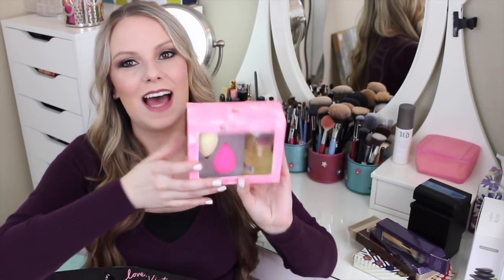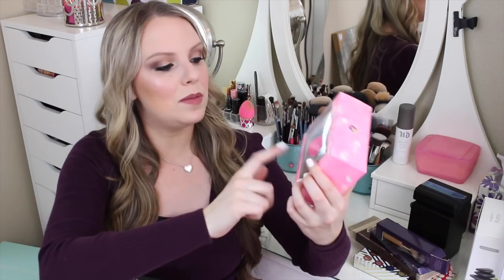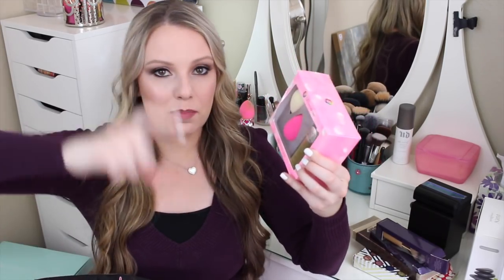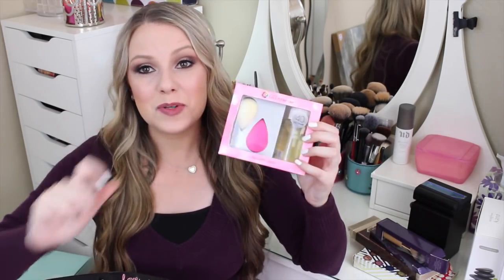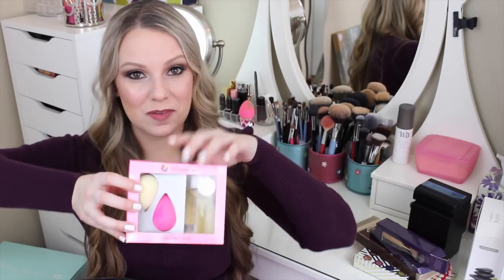Speaking of beauty blenders, I also got a set from my mom. It has two beauty blenders and the beauty blender liquid cleanser with a pump on it, which is perfect for everyday cleaning. I was super excited about this because I've been wanting the white one for a really long time, and now I have a whole little kit with a bunch of them.